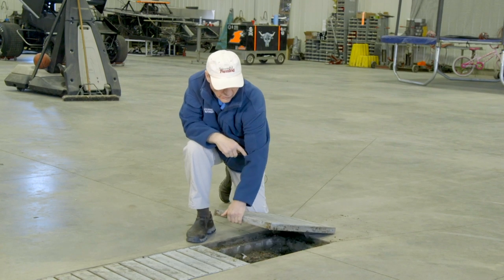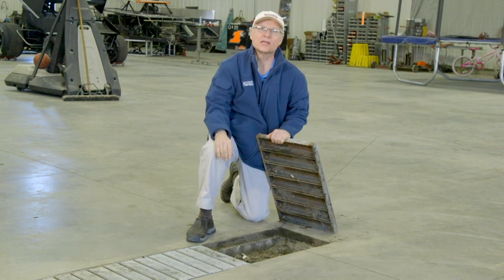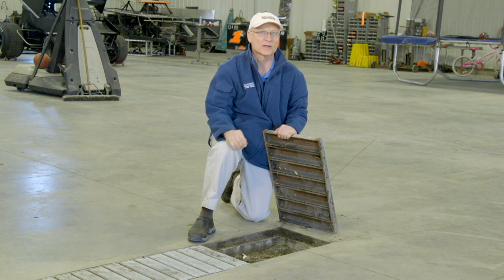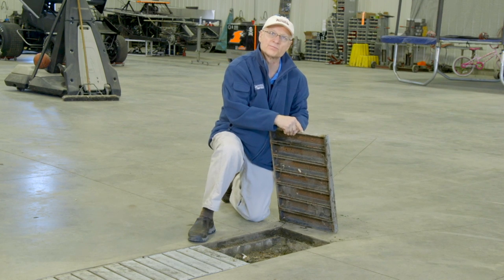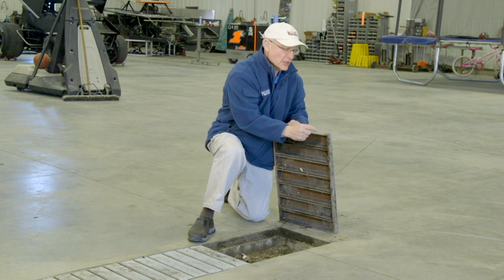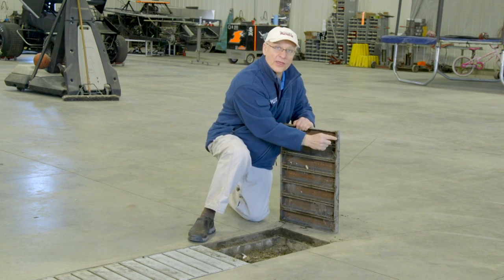I've seen a wide variety of drain covers in the years that I've been covering shops, and I appreciate a good cover design when I see one. The Christensens built theirs from three-inch channel iron welded to inch-and-a-half by three-inch thick rails.